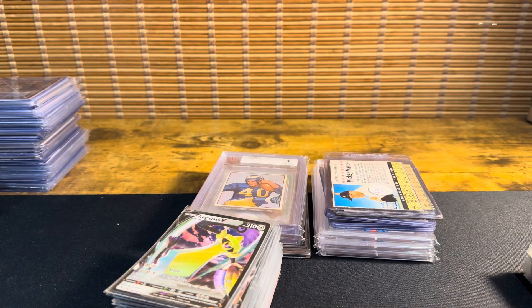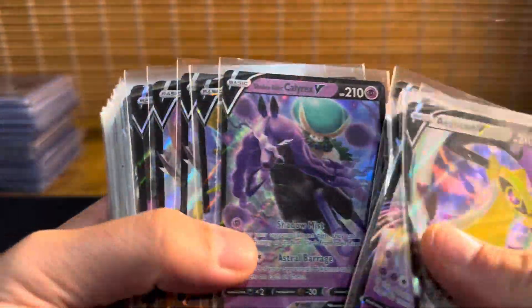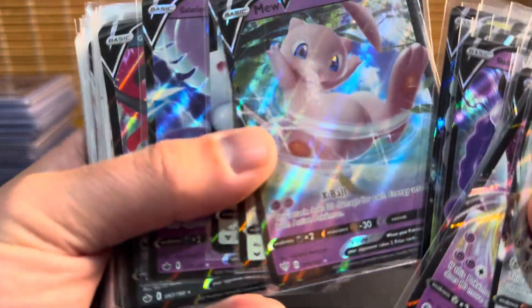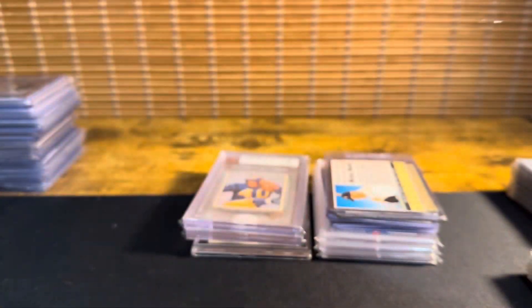If I find out some of them aren't legitimate, I'll give them to Connor just to put in his boxes — he keeps them anyway. But I do think they're all real. So anyway, a whole bunch of those, about 200 Pokemon cards for $200.